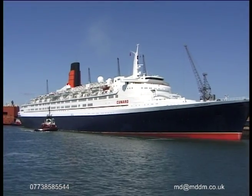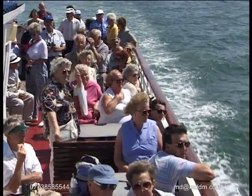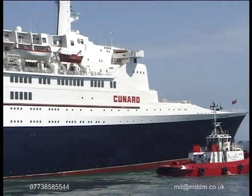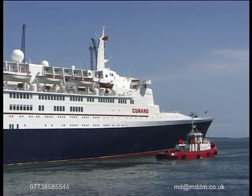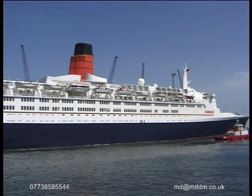Southampton is also used as a base by the cruise liner industry such as Cunard and P&O, and it is the QE2 that we are now looking at. Built in John Brown shipyard on the Clyde, she was launched in 1967 and underwent a major refit in 1986.